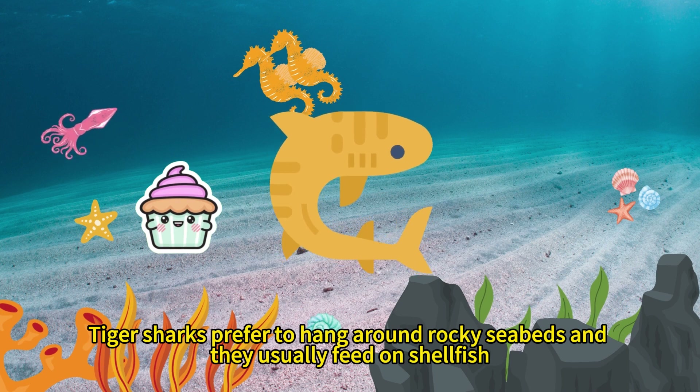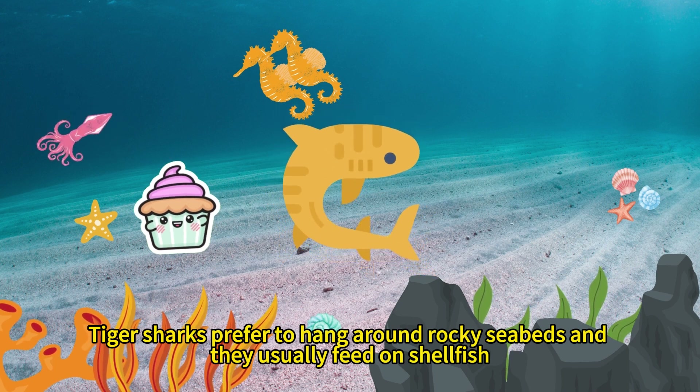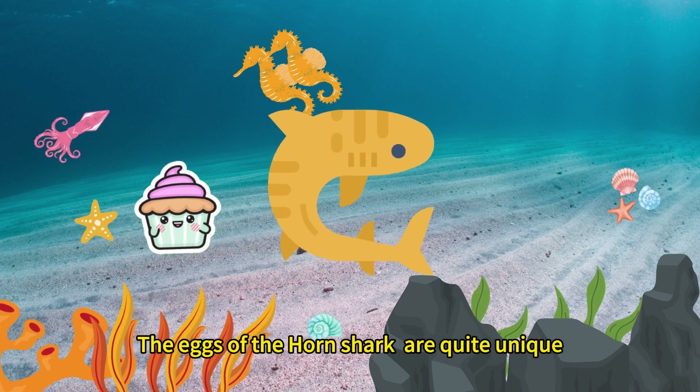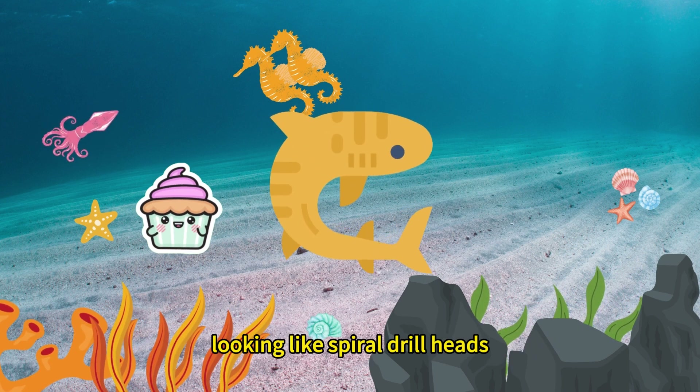Tiger sharks prefer to hang around rocky seabeds, and they usually feed on shellfish. The eggs of the horn shark are quite unique, looking like spiral drill heads.